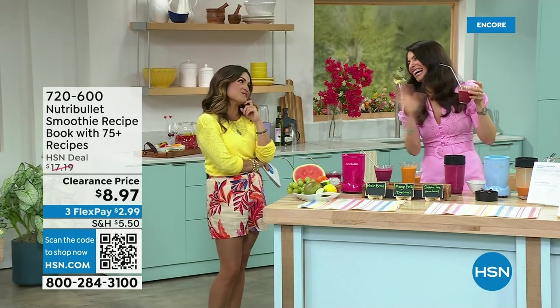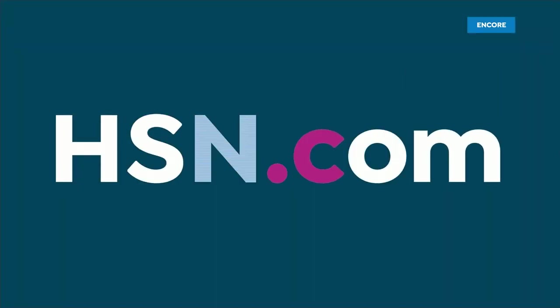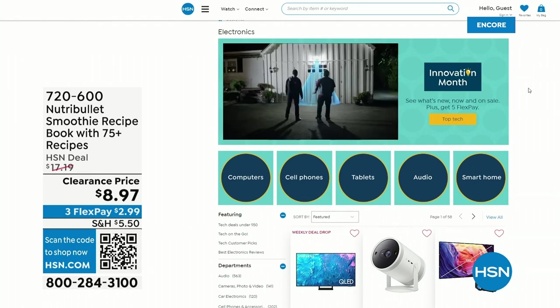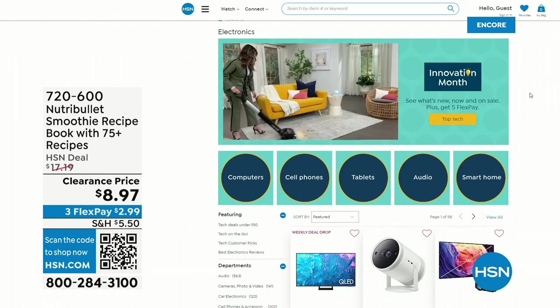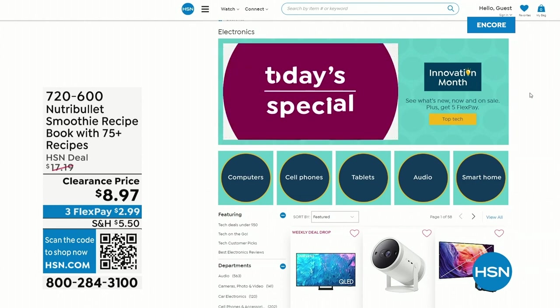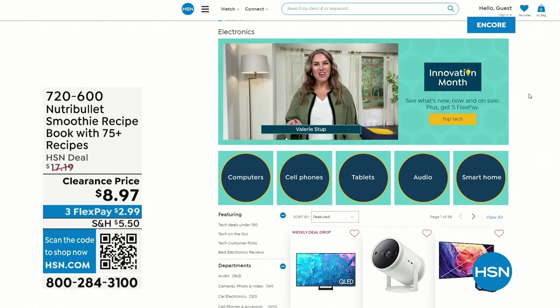So excited for you guys to get that Today's Special. Congratulations if you got yours. NutriBullet is such an innovative product — an amazing company. We are celebrating Innovation Month across all brands and categories on our website at hsn.com. Type in 'Innovation Month' and it will pull all of this up — we're giving you five FlexPay and special sale prices.